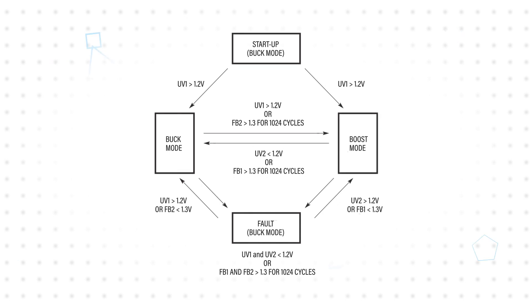With auto-selection, the LT8228 uses the UV1, UV2, FB1, and FB2 pins to switch between buck and boost mode, with an additional time requirement to prevent mode hopping during load transients. It also has continuous internal and external fault monitoring and reporting, whether in auto-select or using external logic for mode selection. This improves the safety rating of the system it is used in.